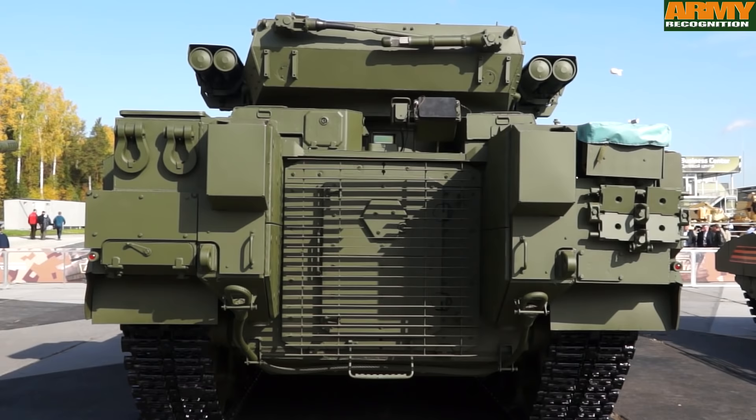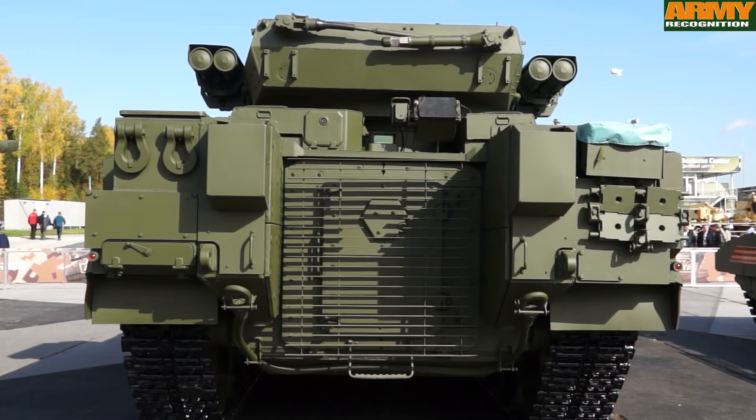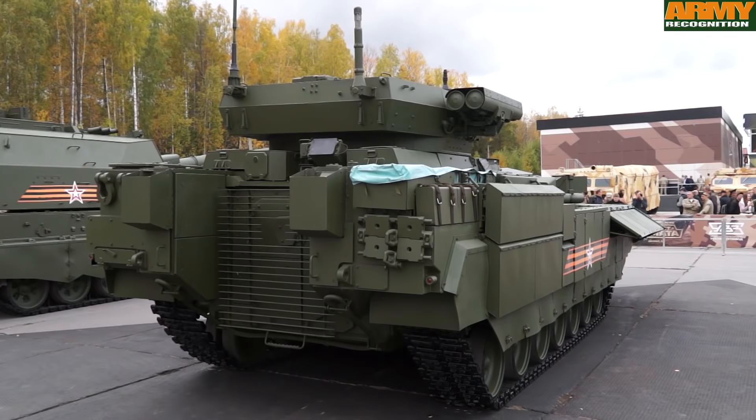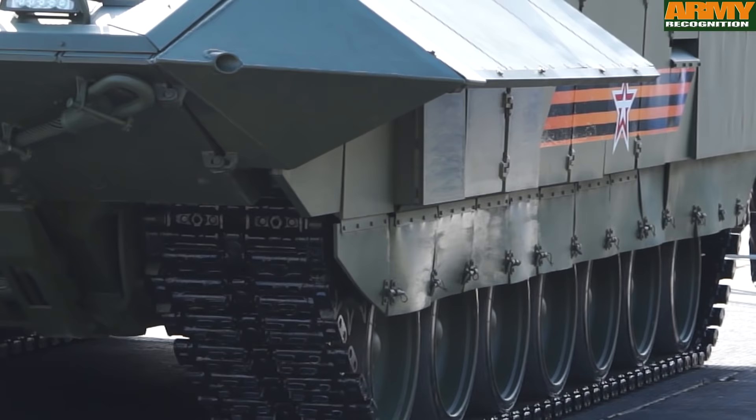The rear side of the hull is equipped with a power-operated ramp. The armor consists, at some places, of a layer of concrete sandwiched between layers of steel, ceramic, and composite materials, which offers high levels of protection against small arms fire and mine explosion blasts.